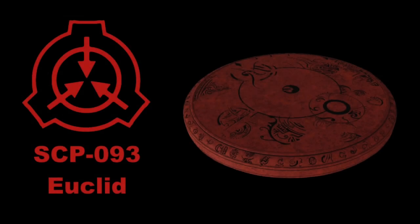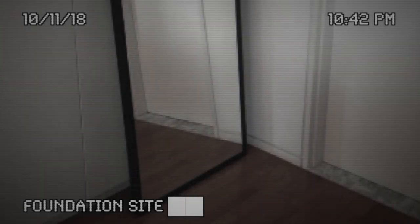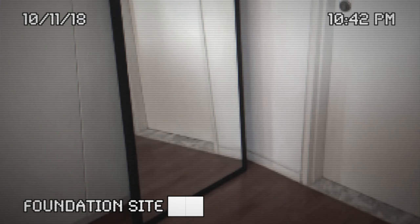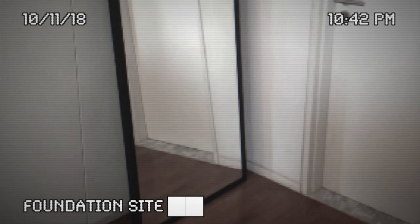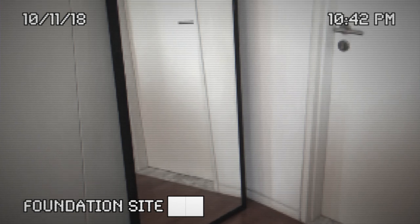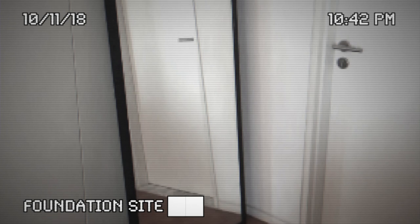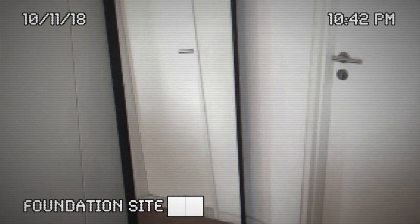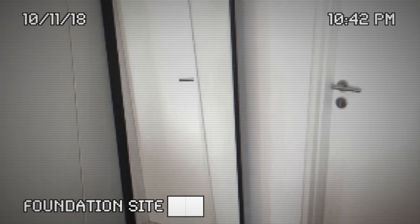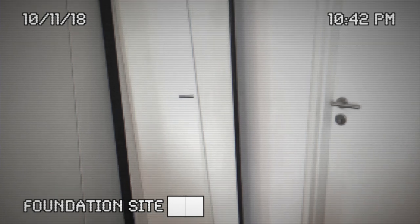SCP-093, Object Class Euclid. Special Containment Procedures: See testing document SCP-093-T1 for outline of testing conditions. SCP-093 must remain on a mirror at all times and under video surveillance. Admittance into the area of SCP-093's containment must be authorized only with proper video recording and subject retrieval procedures in place.